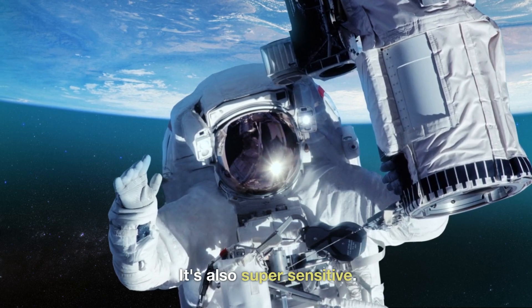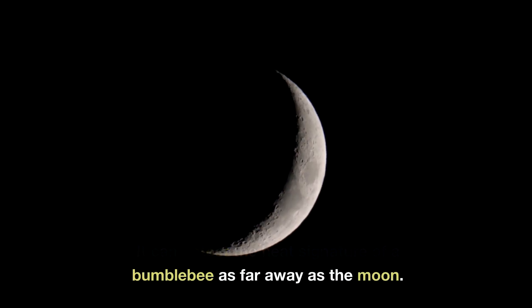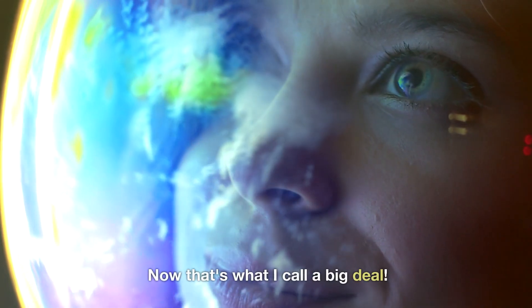It's also super sensitive. It can detect the heat signature of a bumblebee as far away as the moon. Now that's what I call a big deal.